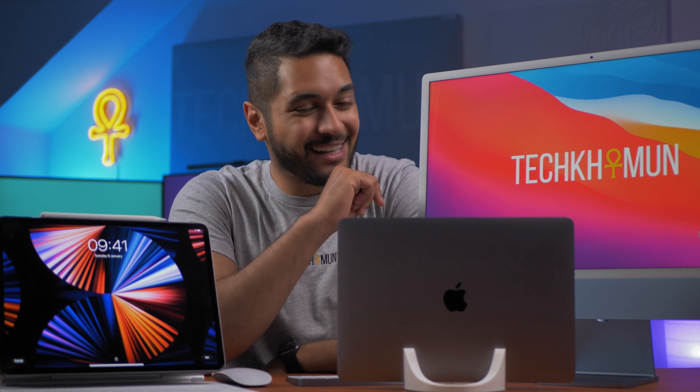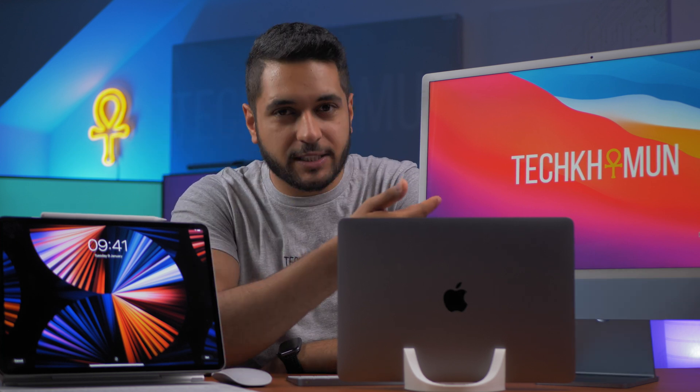Okay, so that was a lot of tests. Let me know down in the comments below which speaker you found best. In my opinion, obviously the iMac takes the win — it's got a lot of room to play around with the speakers, has the most speakers and the biggest speakers of them all. The iPad really surprised me — the iPad speakers are fantastic. And obviously the MacBook Air held its own, but it was definitely the least best out of the lot.